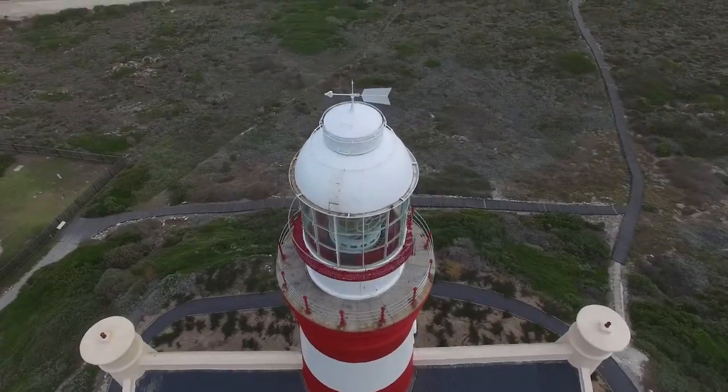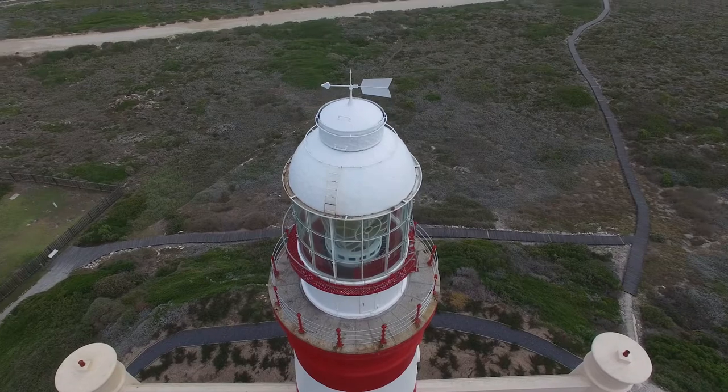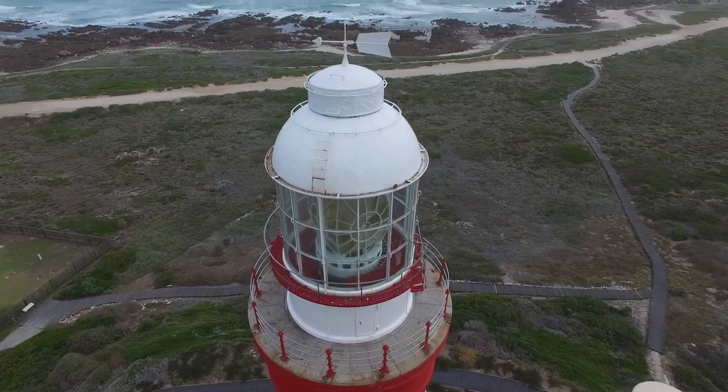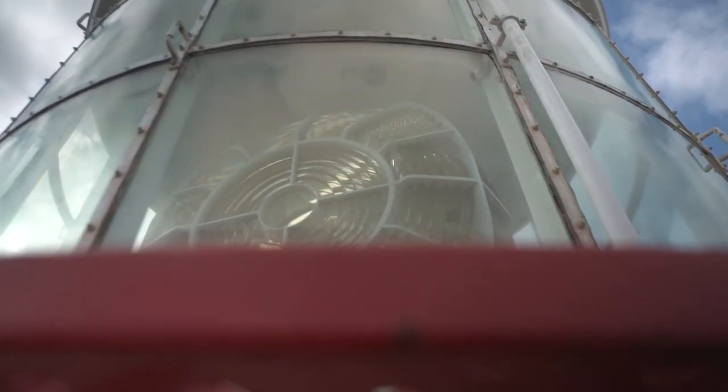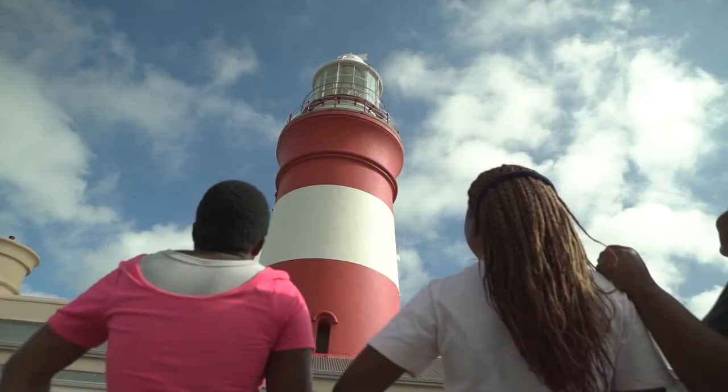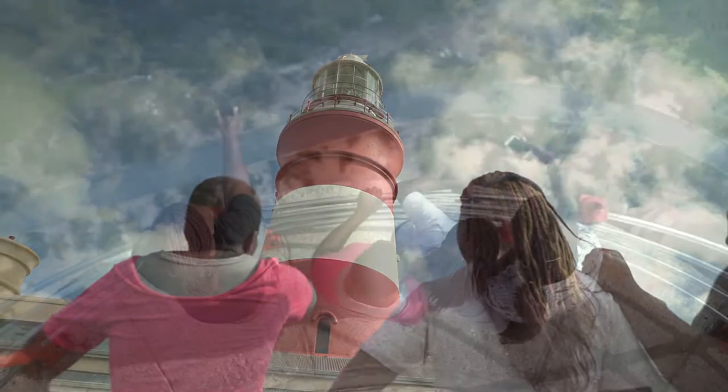The lighthouse is the second oldest lighthouse on our shoreline — the most southern, of course. It was built in 1848 and the light was lit on the 1st of March 1849. Seventy-one steps to get to the top, and the tower itself is 27 meters high.